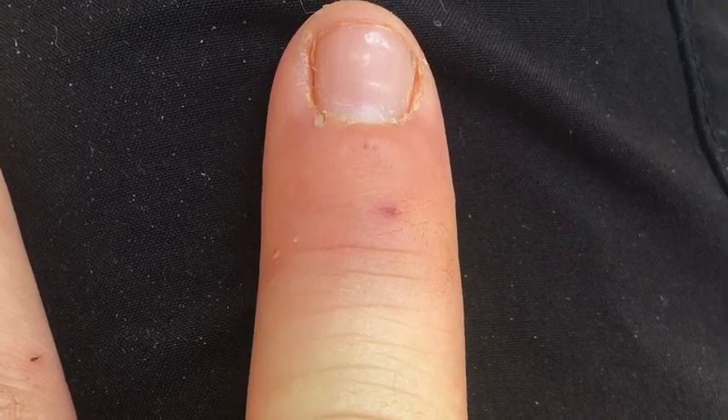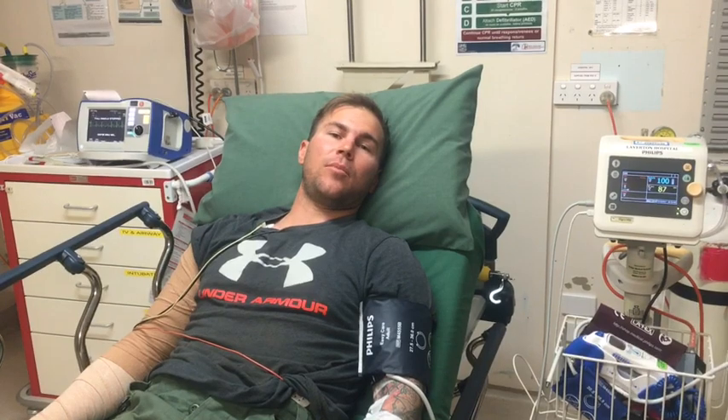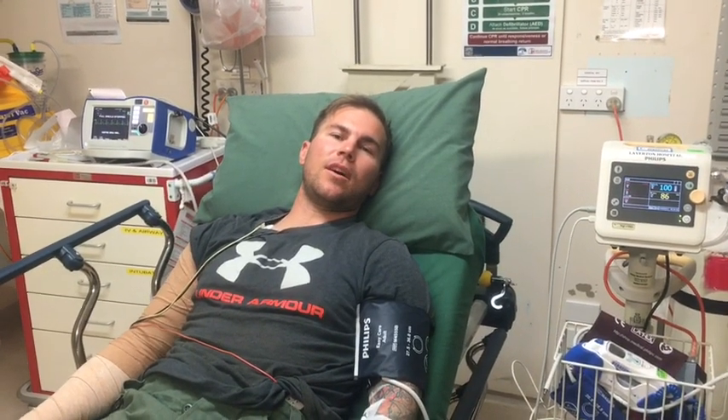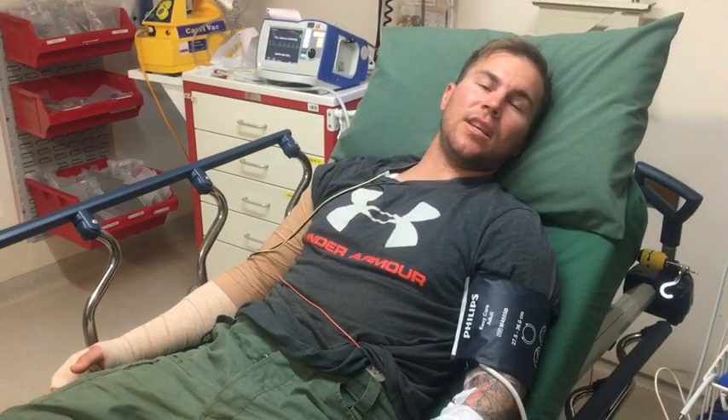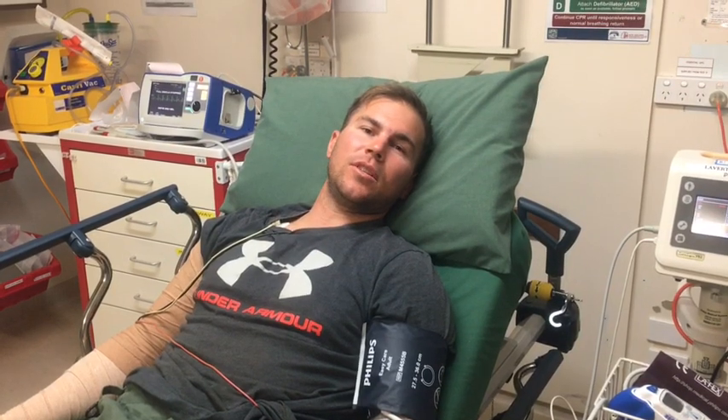Straight away, I put direct pressure on it. Bandage was applied straight away. I then immobilised myself in the passenger seat of the car, and my friend drove me 17 kilometres to Laverton Hospital. What I could notice straight away was pain at the bite site, which is typical of a mulga snake bite, so I knew I'd been envenomated.